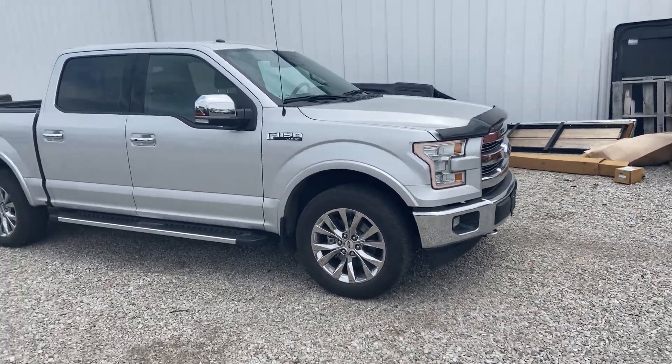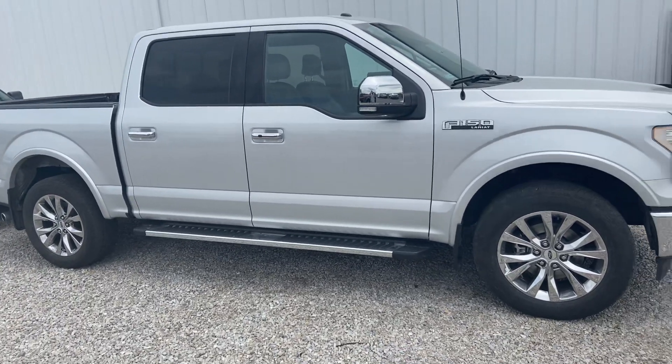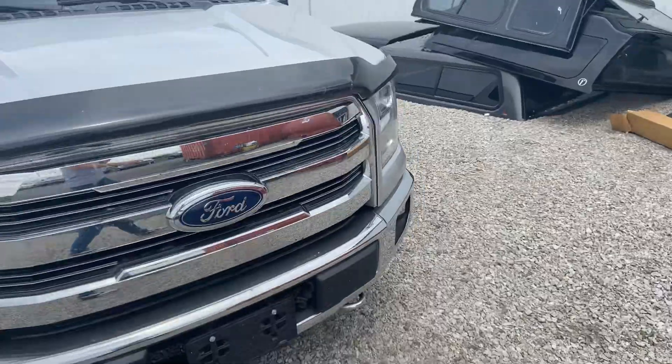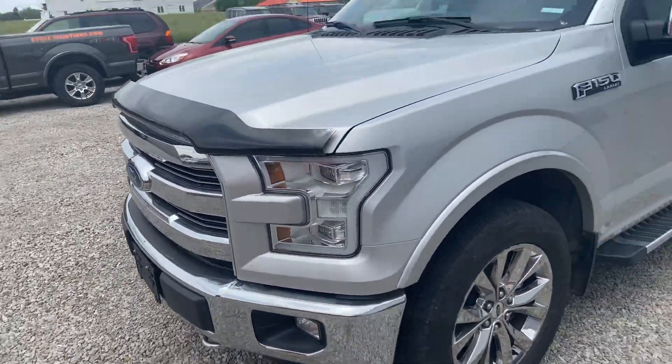Good afternoon, Tanner Vollmer here with Daryl Shirky for the Lincoln. In front of me I have our 2017 Lariat. My apologies — I was off yesterday and the vehicle actually arrived yesterday, so it hasn't been detailed yet. I'm going to open up the doors for the first time, kind of just like you.